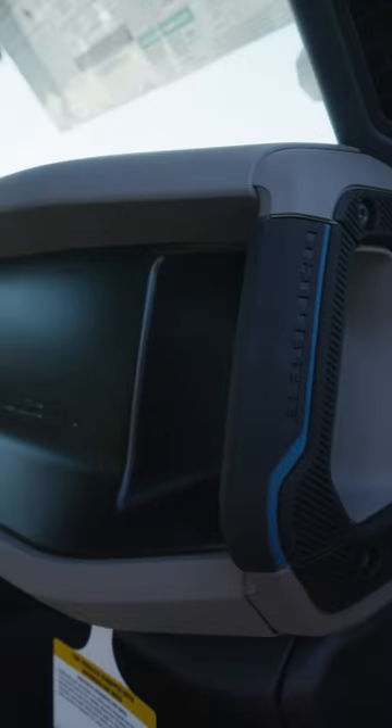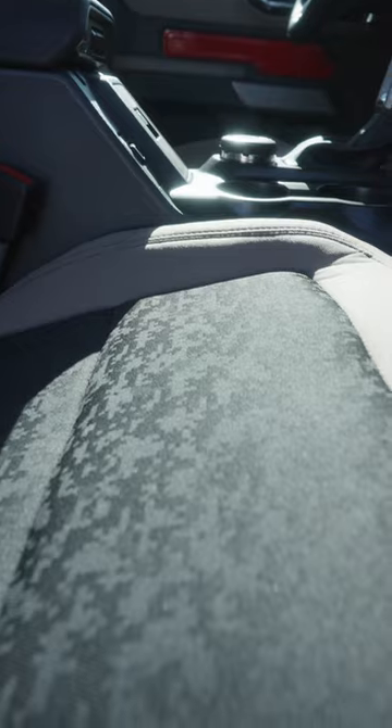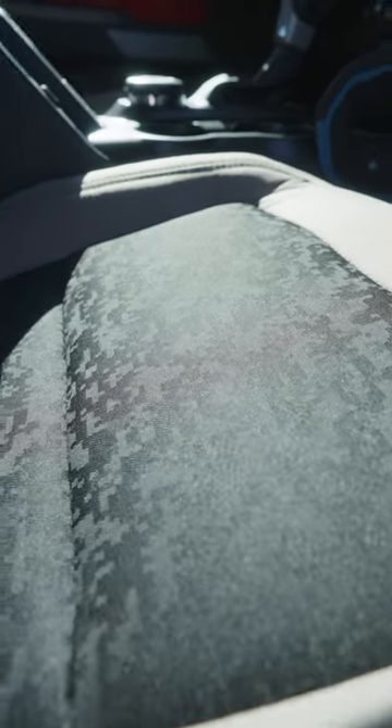Once you head inside, you can see what that Luxe package gets you — some really cool stuff, including these seats. Look at that — it's like a military digital camo pattern. Of course, those pieces for the retractable roof are in here too.